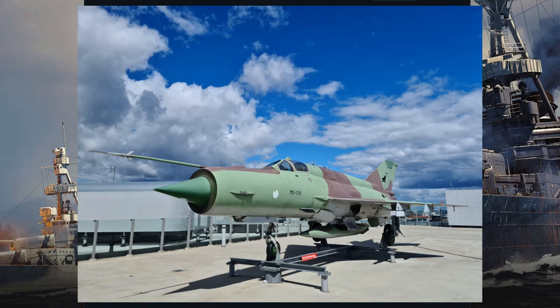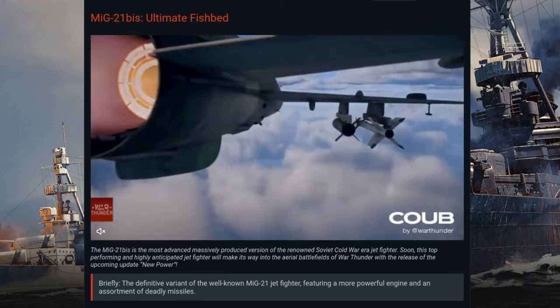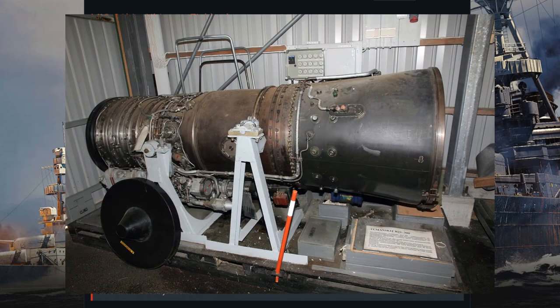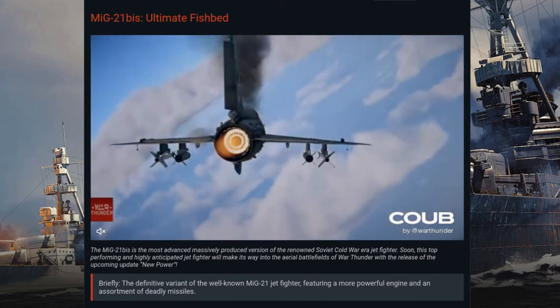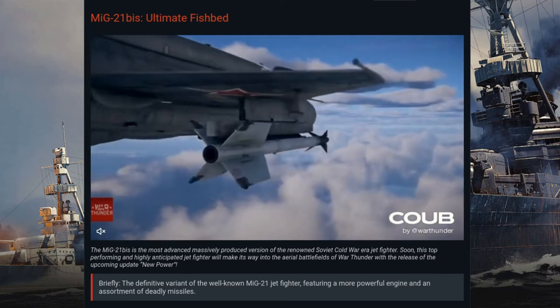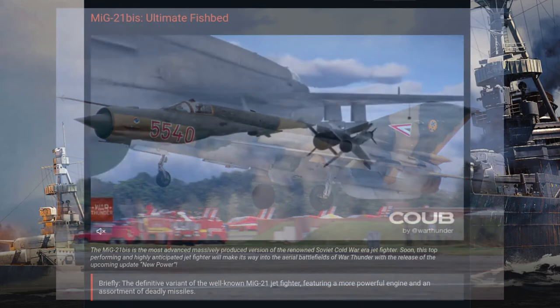Using this feature, the MiG-21 could successfully land on the nose wheel and ventral fuel tank or air brake in the event of a landing gear failure — yes, this feature was actually used. The bis was powered by a Tumansky R-25-300 afterburning turbojet engine with a maximum thrust of 9,000 pound-feet or 40.2 kilonewtons under military power, 15,100 pound-feet or 67.2 kilonewtons under afterburner, and a whopping 21,700 pound-feet or 96.5 kilonewtons in a special CSR mode available under 4,000 meters altitude.